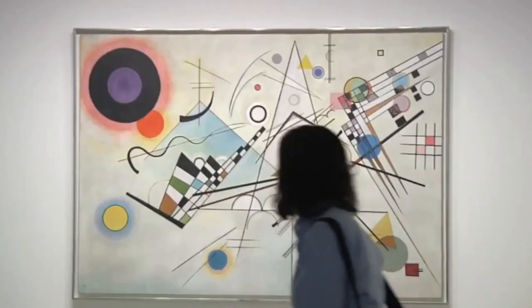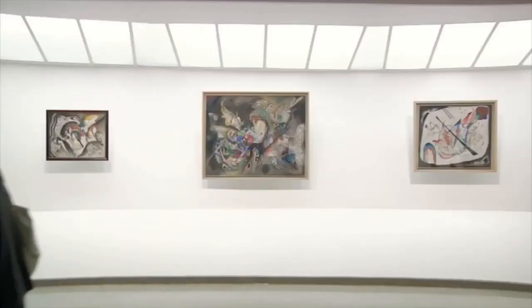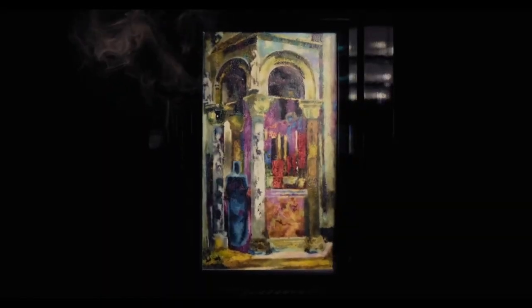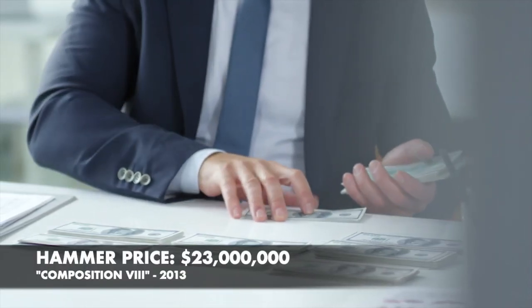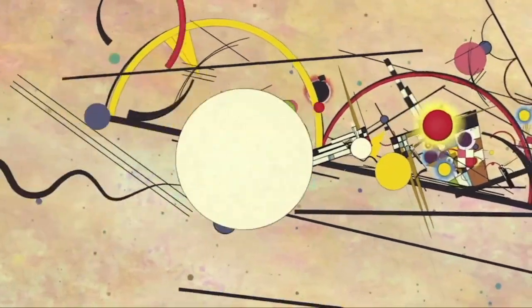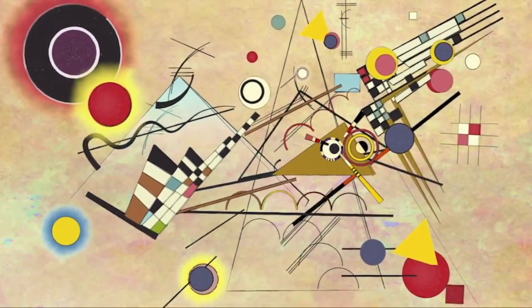The painting was part of a series of works that Kandinsky created in 1923, heavily influenced by his interest in theosophy and spiritualism. He believed that color and form could be used to express spiritual ideas and experiences. Composition 8 was sold at auction in 2013 for $23 million, making it one of the most expensive Kandinsky paintings ever sold. Today, it is considered one of the most important works of the 20th century and is held in the collection of the Guggenheim Museum in New York City.